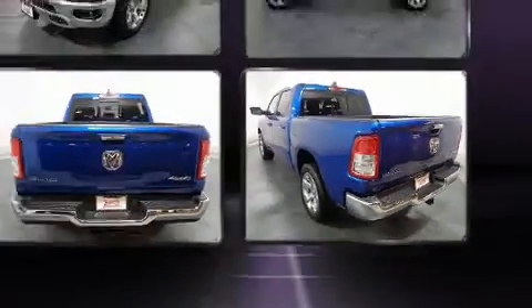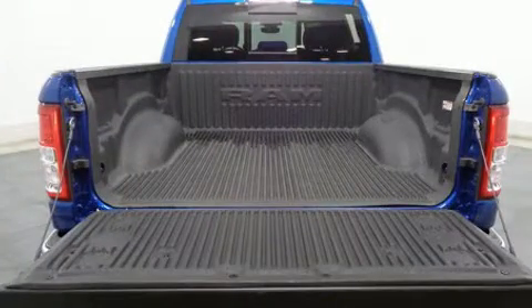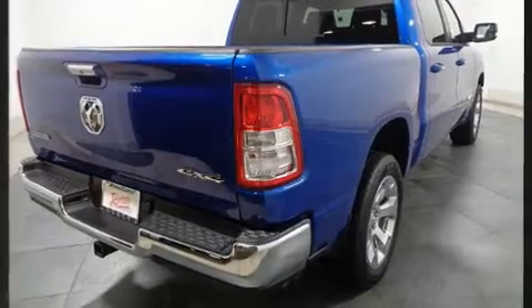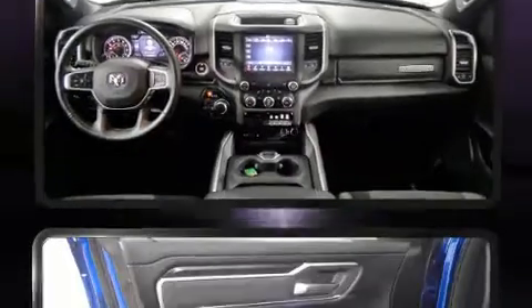Four-wheel drive allows you to go places you've only imagined. Top features include front dual zone air conditioning, a tachometer, variably intermittent wipers, a leather steering wheel, a rear step bumper, heated seats, and a split folding rear seat.